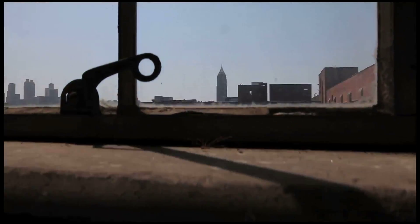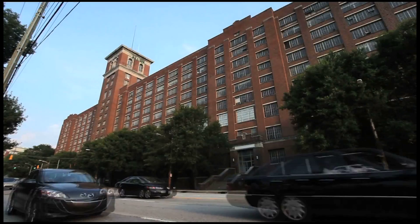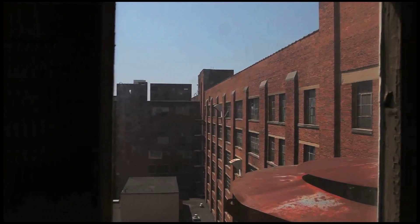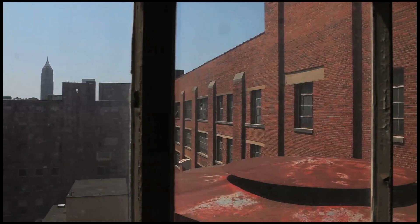Great cities have iconic projects. This is really that iconic project in Atlanta. Ponce City Market is taking an eyesore and transforming it into something that is going to be aesthetically pleasing, making it into what Atlanta stands for as the capital itself, which is revitalization and renewal.